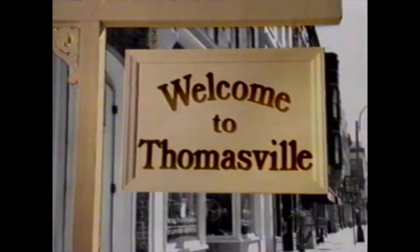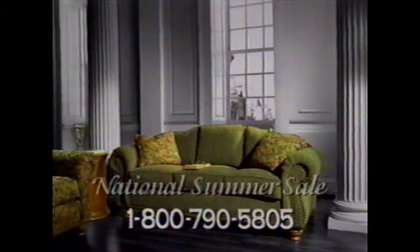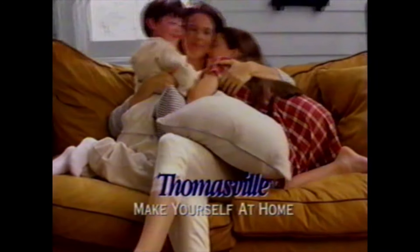Welcome to Thomasville where exceptional craftsmanship and solid values still exist. At our national summer sale you'll find extraordinary furniture extraordinarily priced. Call your nearest retailer now for more details on fine furniture at a very fine price. The Thomasville National Summer Sale — be sure not to miss it, because after September 4th the summer and the sale will be over. Thomasville — make yourself at home.